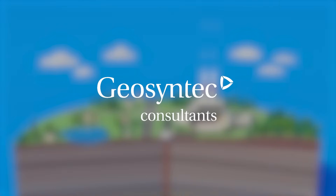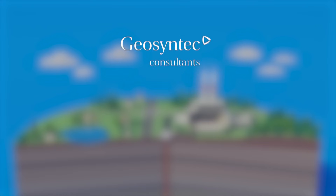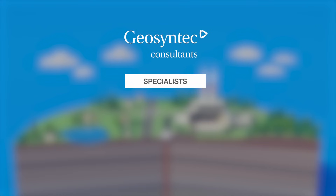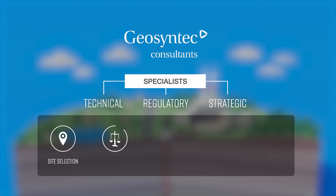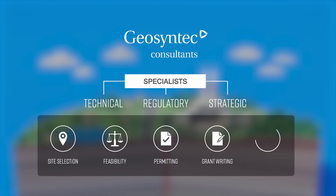GeoSyntec helps clients navigate the intricate process of capturing and storing carbon. Our many specialists work together to support the technical, regulatory, and strategic elements of these projects, including site selection, feasibility, permitting, grant writing, and effective stakeholder engagement.